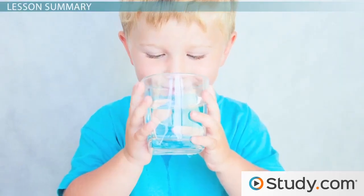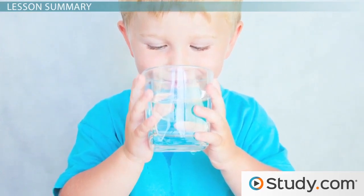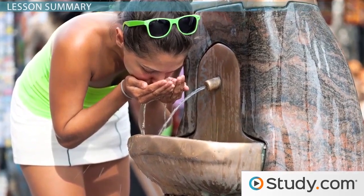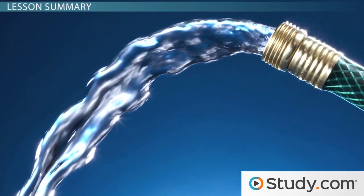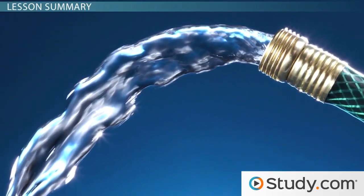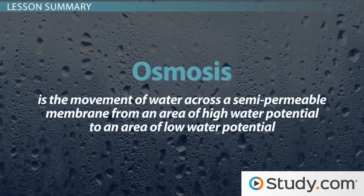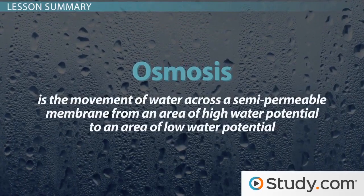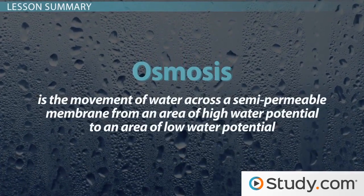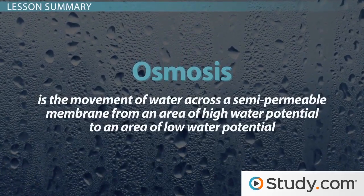Just about all of the water you consume, in whatever form, is absorbed into the body across the walls of the small intestine. Water is absorbed passively, primarily through the action of osmosis — the movement of water across a semipermeable membrane from an area of high water potential to an area of low water potential.